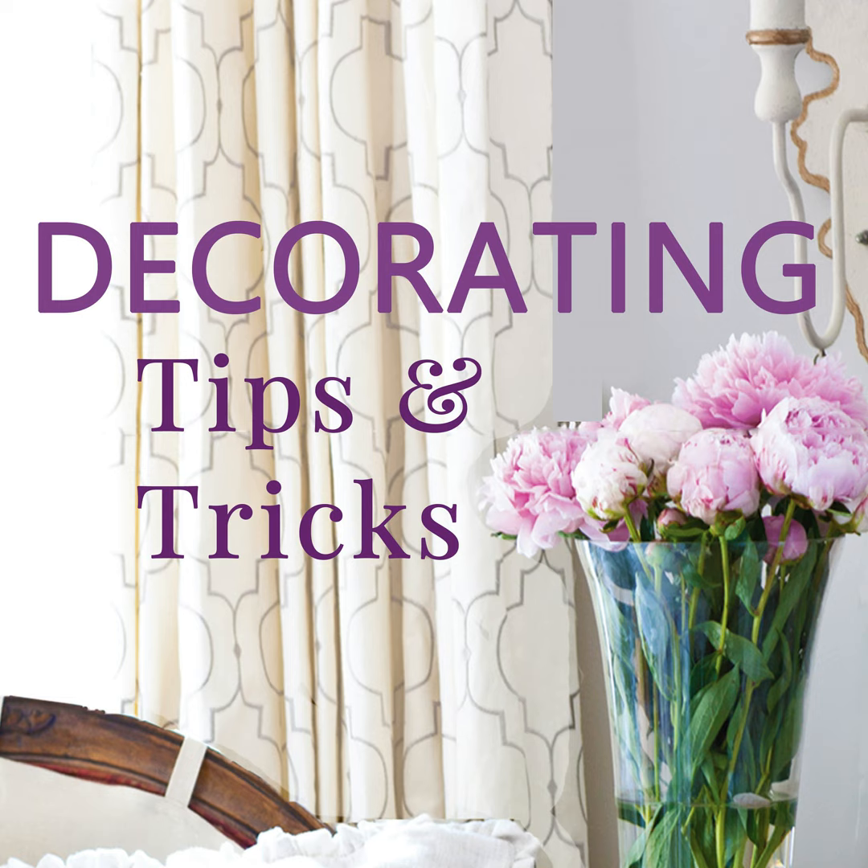The top of your kitchen cabinets — we often say no decorating up there. Get the baskets down, take the cobwebs, please get rid of the fake flowers. But here's something you can do up there, especially if you're challenged for storage: neutral lidded matching boxes. They look nice and you have storage.